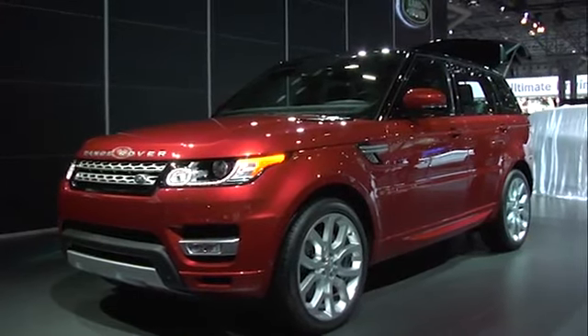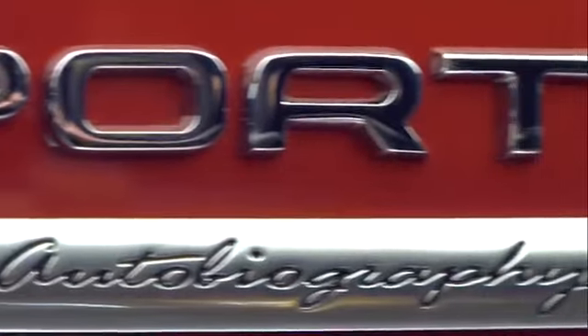What the Range Rover has that the others don't is the terrain response, because what you can do with the Range Rover off-road you probably couldn't do with a Cayenne or an X5 or an X6. It now feels like the badge 'Sport' is appropriate because it's got a little more of an aggressive line to it.